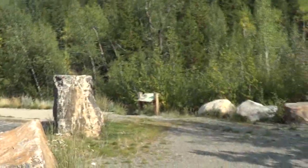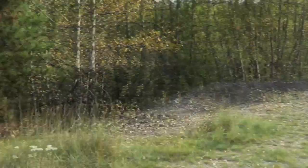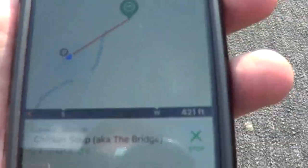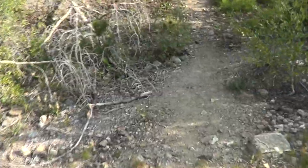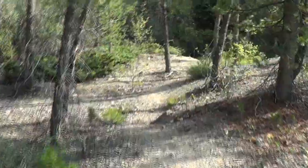Alright, so this is like the first pull-off, and supposedly this is the site of an abandoned mining town called Silverdale. There's a geocache here about 400 feet this way. There's a little trail here — the cache is off to the left. Looks like a pretty neat little trail, let's take a walk.